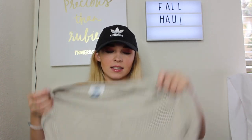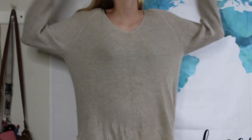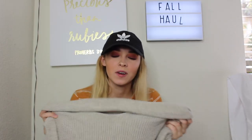The last sweater I have to talk about my mom actually gave me. It's from Old Navy and it's this tan, cream sweater. I just love how it looks — it's so oversized and cozy. The back is actually longer than the front and it's just perfect to wear with leggings. It's so fall and cozy — thanks mom, I really love this a lot.